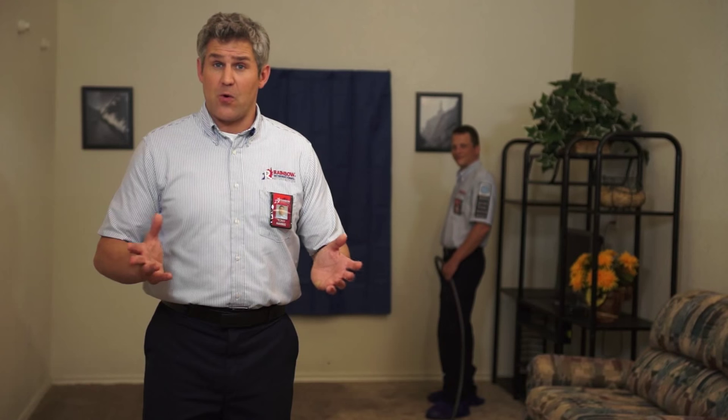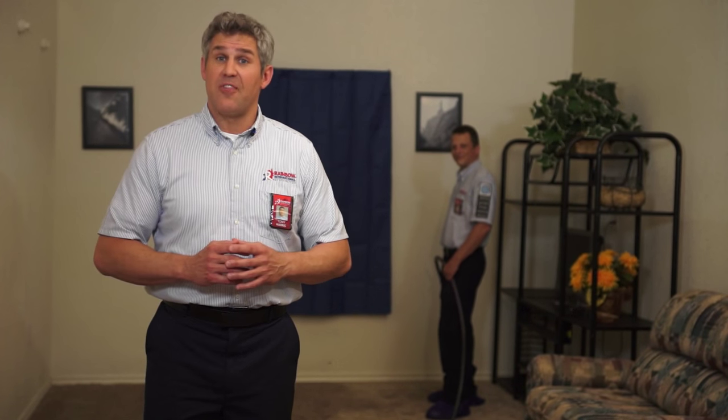Flooding and leaks don't have to ruin your floors because Rainbow International can restore water damaged homes. Just how do we do it? Let's demonstrate by intentionally flooding this room.